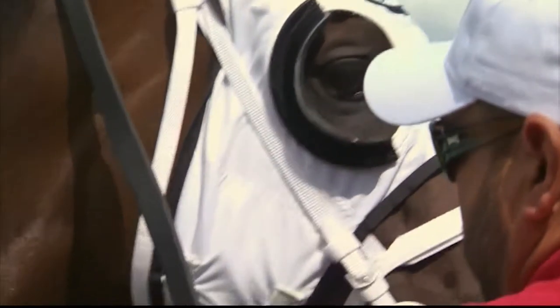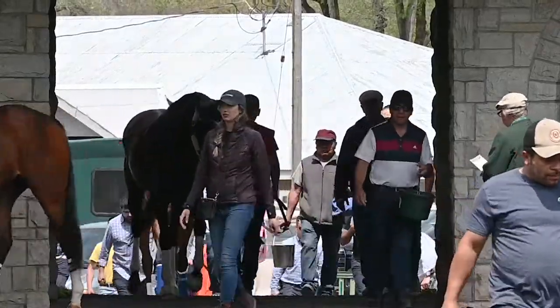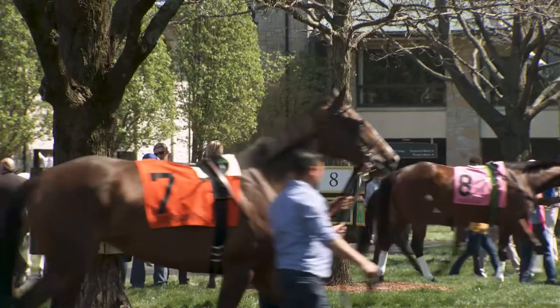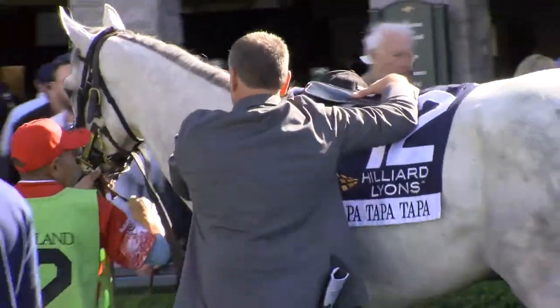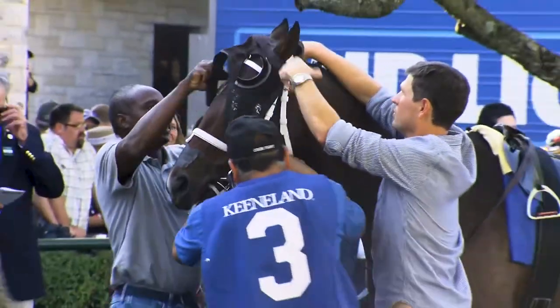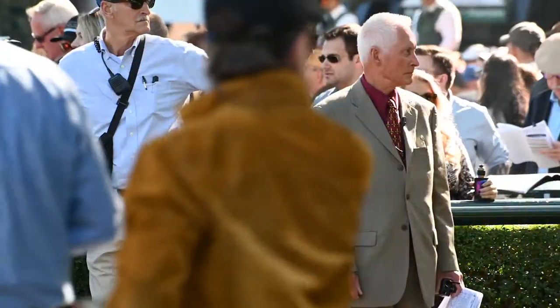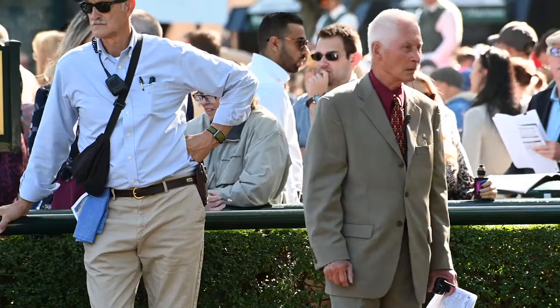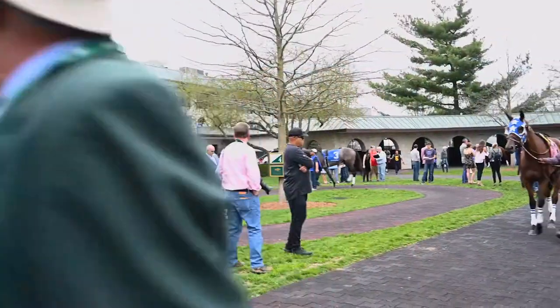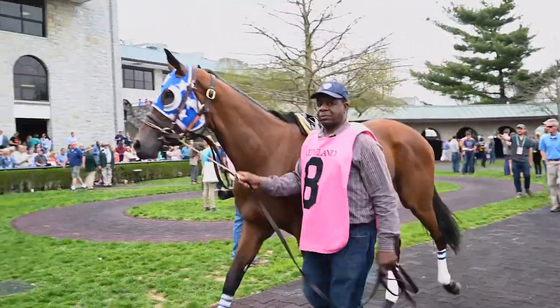Part of the paddock judge's job is to make sure that the horses are in the paddock on time, giving the valets and the trainers ample time to saddle the horses correctly. He must make sure that they're wearing the equipment they're assigned and there's nothing unusual about the way the horse is saddled. The paddock judge's job is safety, first and foremost — safety of the animals, safety of the people running the animals, and safety of the public.